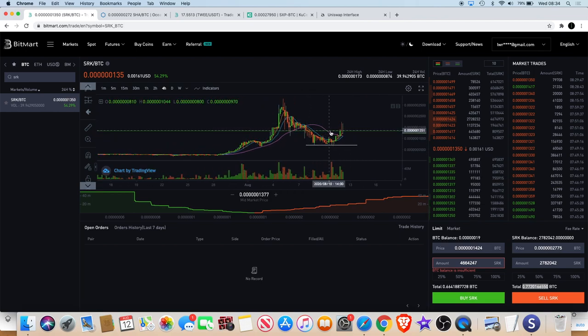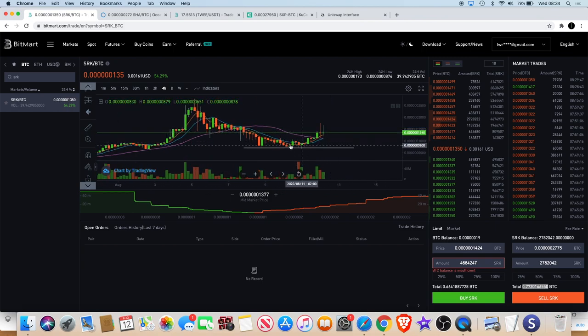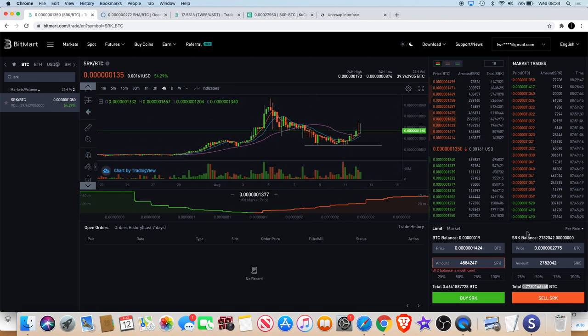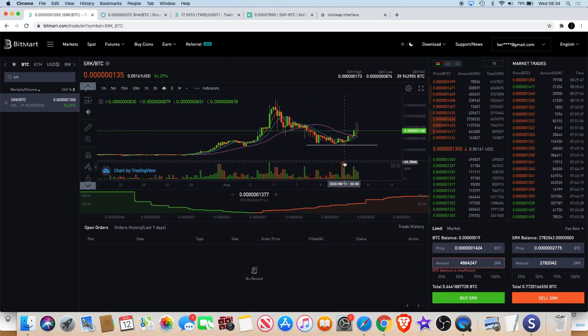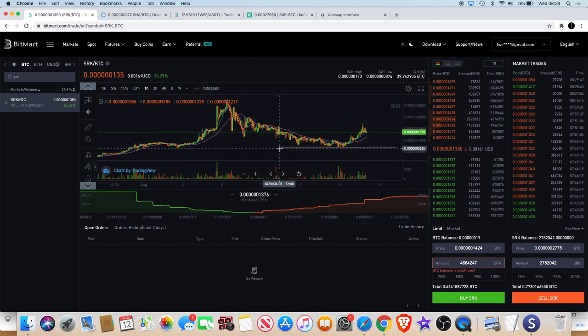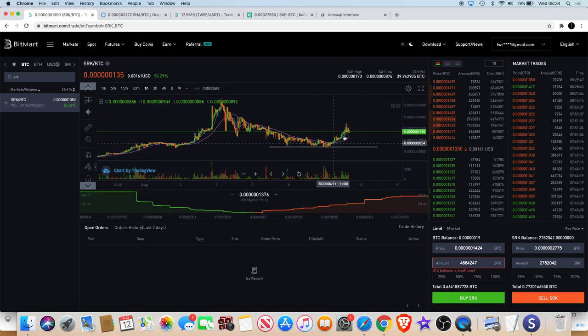SparkPoint is performing just as I expected. I took on some more positions over here and the bounce is looking really nice right now. What I expect is it's come up and it's going to correct just a little bit, and then hopefully another wave up, because the market doesn't go up in straight lines.